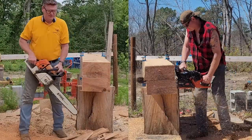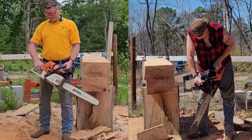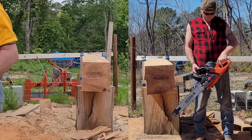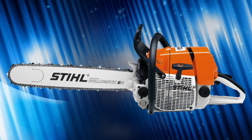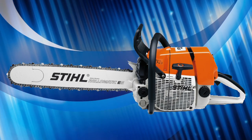The 660 walks away with the win. Shake it off, Hot Rod — you've got some work to do, buddy. So the clear winner is the Stihl MS-660, or 066, whichever. Doesn't matter.